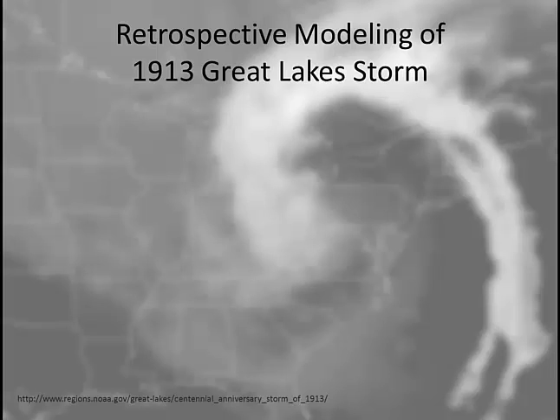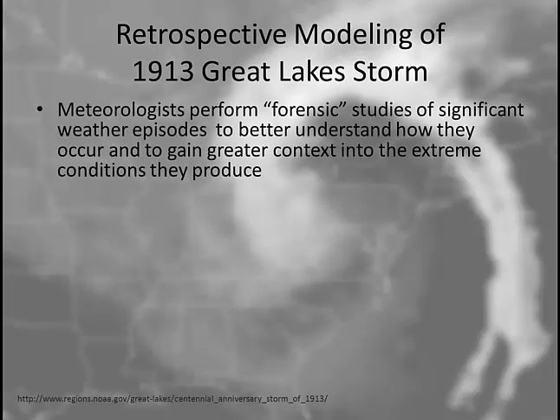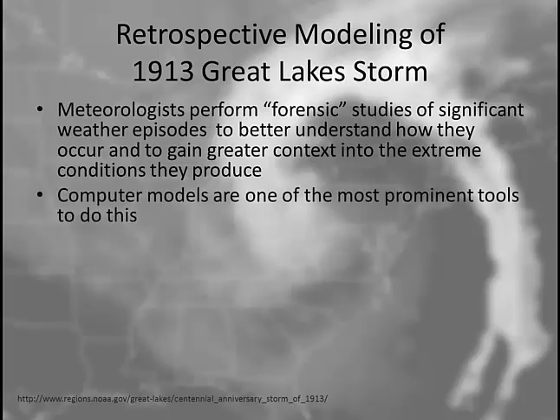The NOAA Great Lakes Regional Team took an interesting look at our Great Lakes storm by using today's technology and looking back 100 years at our 1913 storm. Meteorologists use this forensic study to look at significant weather episodes. We do this to gain a better understanding of how they occur and to gain some context into the extreme weather conditions that they produce. Computer models are one of the most prominent tools we use for this forensic study.